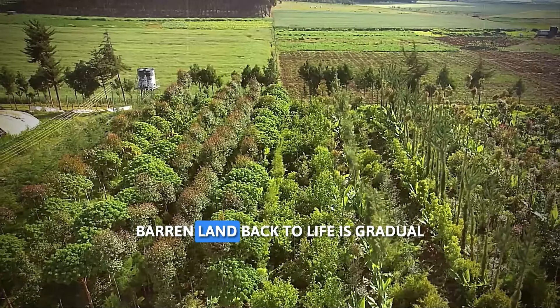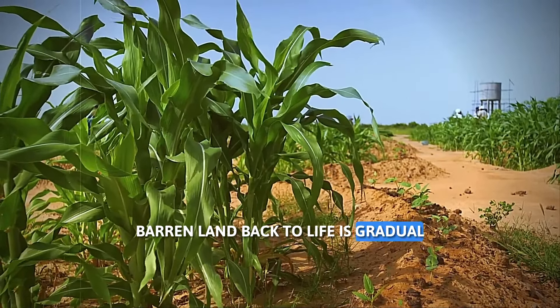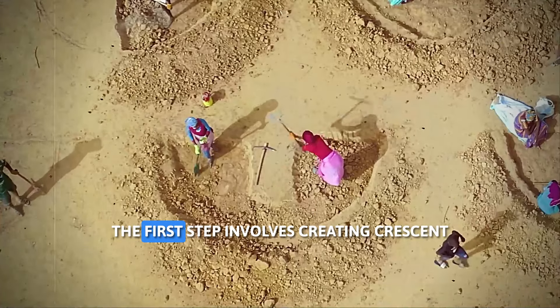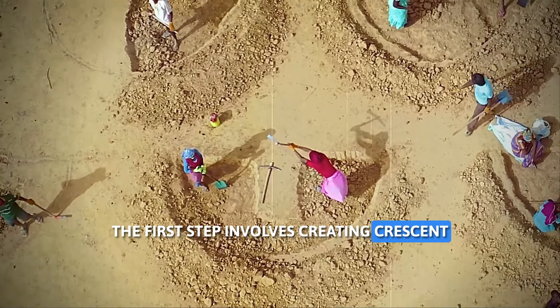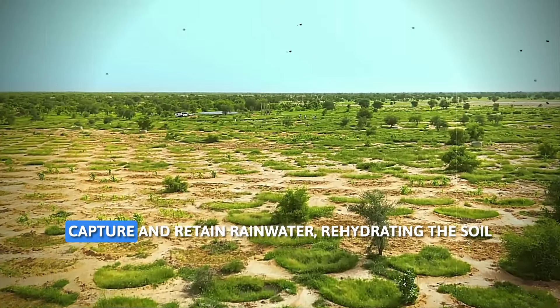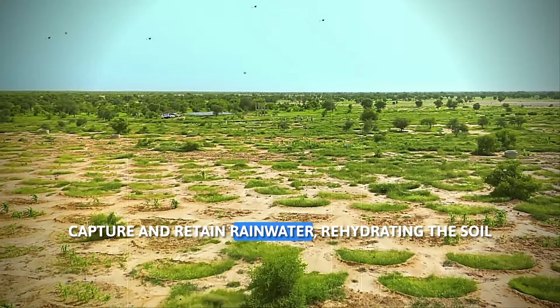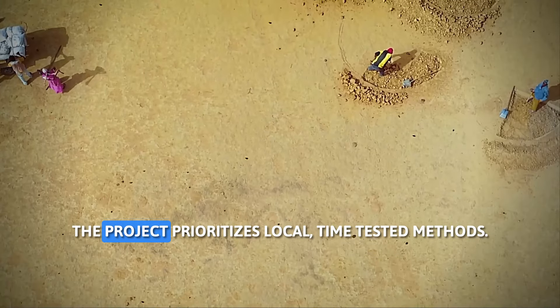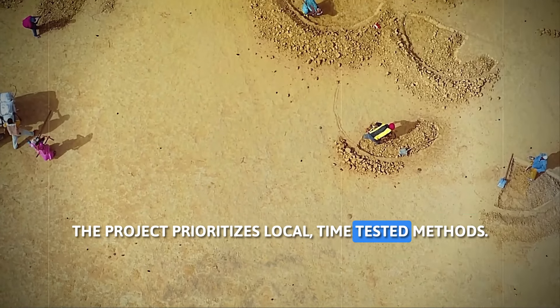The process of bringing this barren land back to life is gradual and requires a deep understanding of the local environment. The first step involves creating crescent-shaped pits called half-moons. These indigenous water-harvesting structures capture and retain rainwater, rehydrating the soil and making it suitable for planting. The project prioritizes local, time-tested methods.